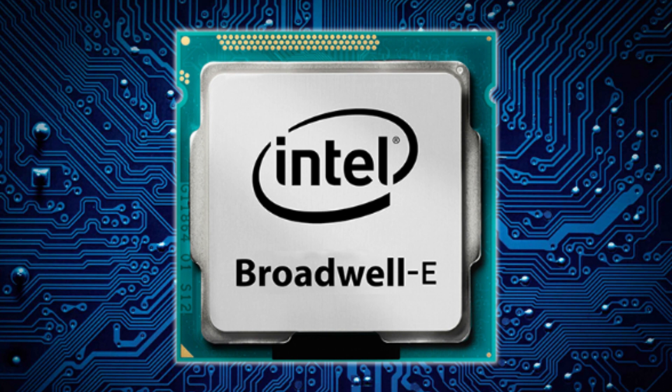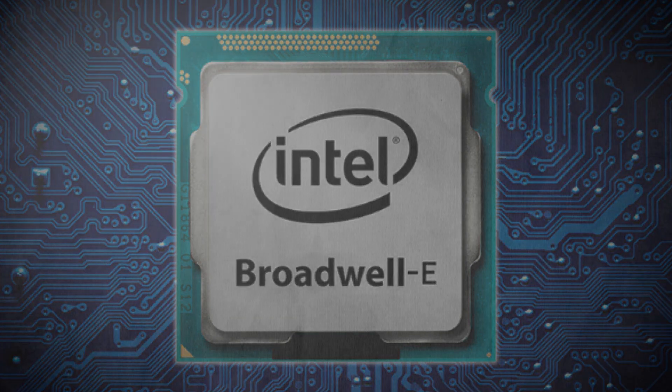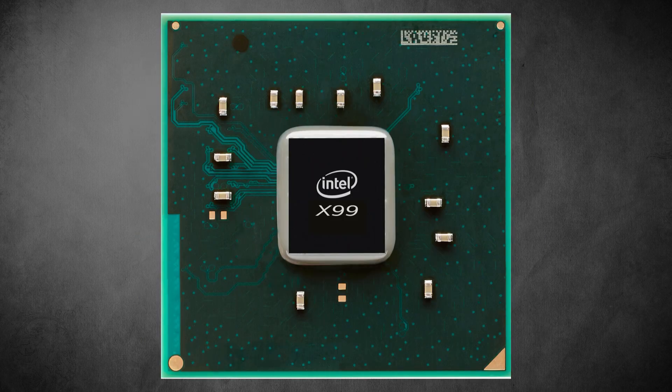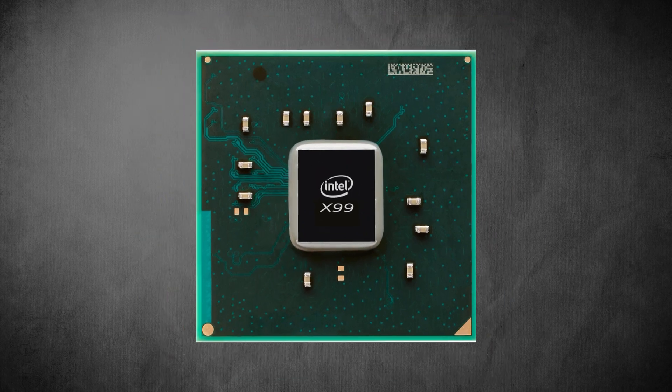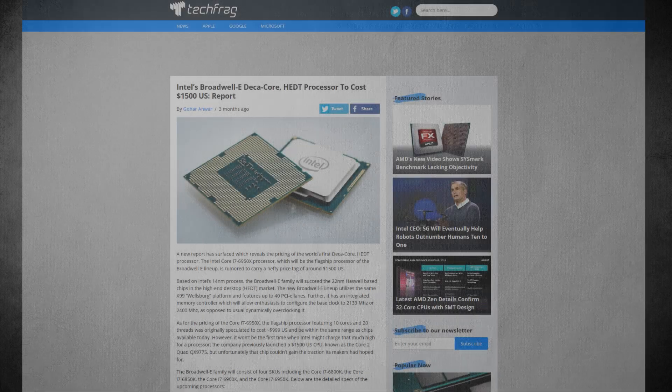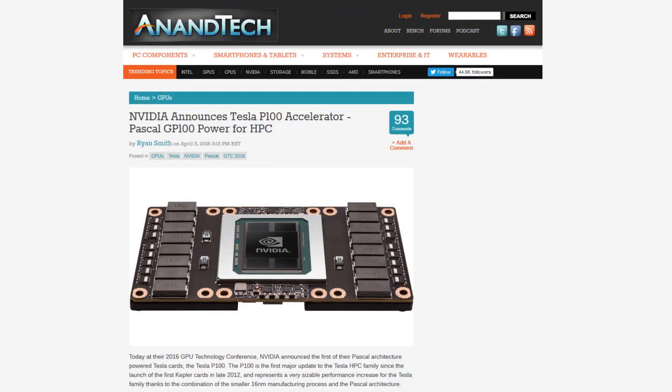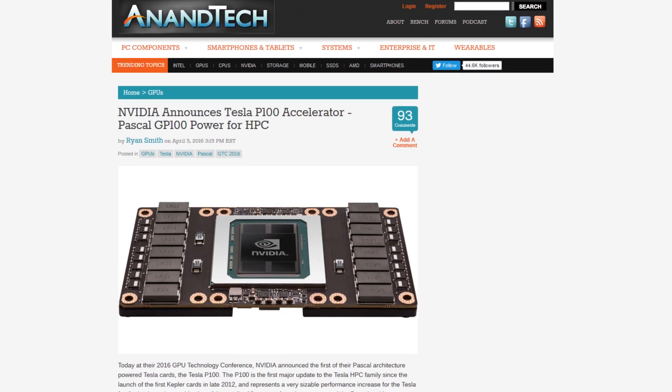Additionally, it's going to be unlocked as usual and should fit on the LGA 2011-v3 motherboards or the X99 chipset. DDR4 memory is supported as well. You can check out the full article on TechFrag in the description below. Next we have Nvidia announcing the Tesla P100.